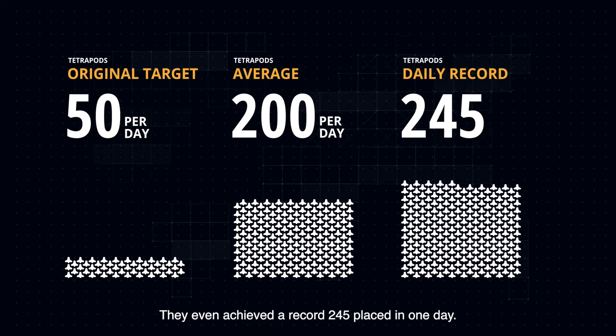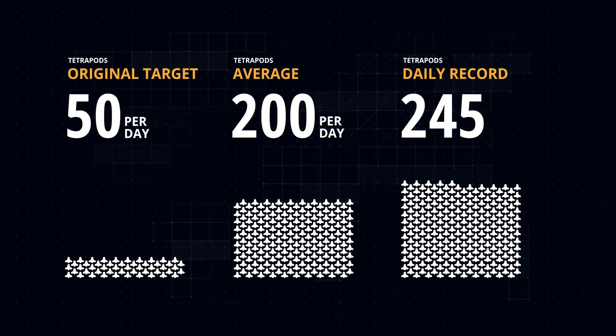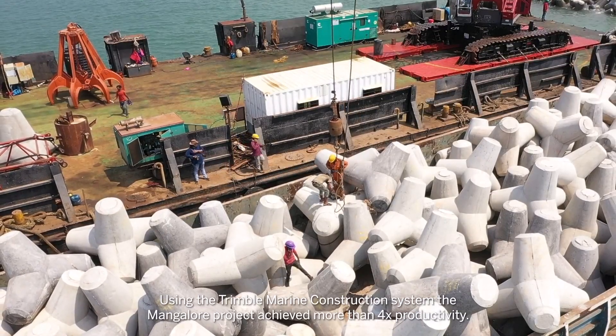They even achieved a record of 245 tetrapods placed in one day. This was partly achieved by being able to work two 9-hour shifts, whereas traditional techniques were limited to daylight hours. Using the Trimble Marine Construction system, the Mangalore project achieved more than 4x productivity.